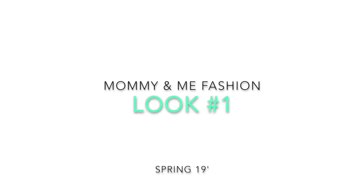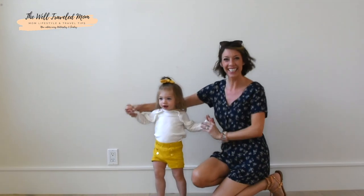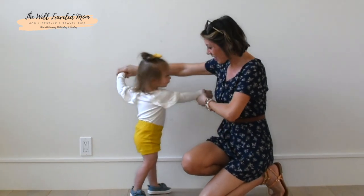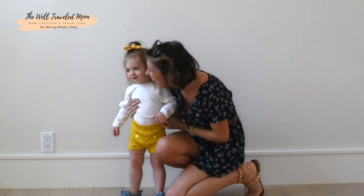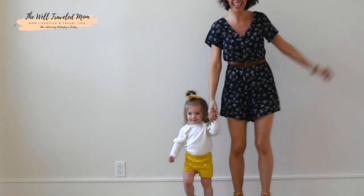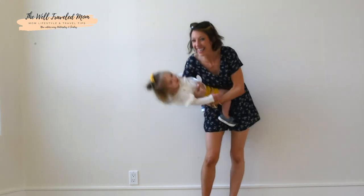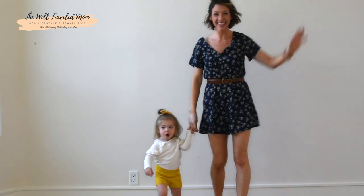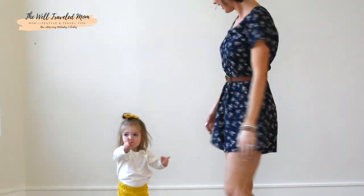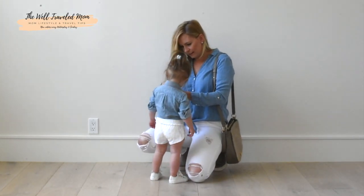Our first look for spring is some Target finds. Monroe is in super cute high-waisted shorts from Target with gold button detail, paired with a ruffle top that's a spring transitional piece. Michaela is in a floral navy romper also from Target — it's super cute, looks effortless, you can dress it up or down with wedges, heels, or flat sandals. We added a cute little belt around it to give it a little more form.